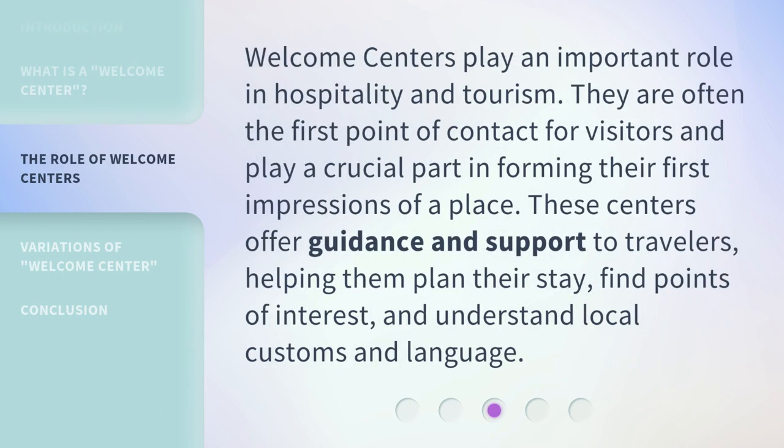Welcome Centers play an important role in hospitality and tourism. They are often the first point of contact for visitors and play a crucial part in forming their first impressions of a place. These centers offer guidance and support to travelers, helping them plan their stay, find points of interest, and understand local customs and language.